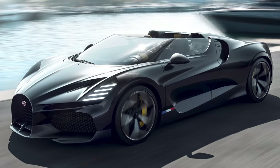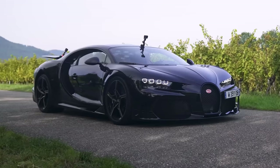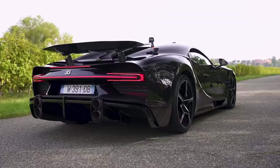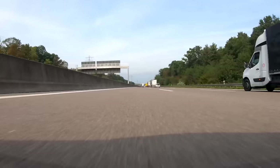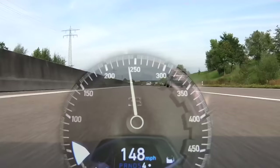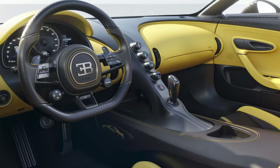Bugatti hasn't released any sound clips yet, but it has said it's essentially the same engine as in the Supersport 300 Plus. The Mistral's 8-litre quad-turbo W16 engine makes 1,600 horsepower and 1,600 newton metres of torque — just like the Supersport 300 Plus. All this is sent to all four wheels through the same seven-speed dual-clutch automatic gearbox and four-wheel drive system that car has.